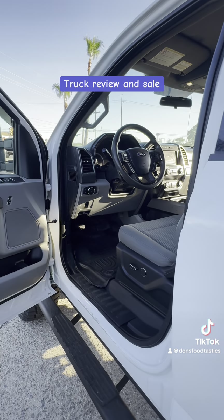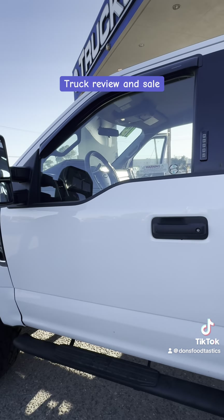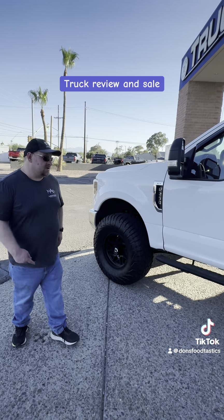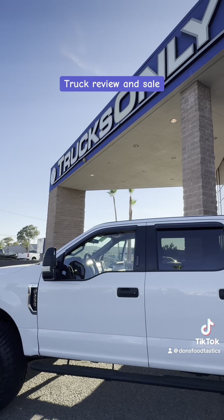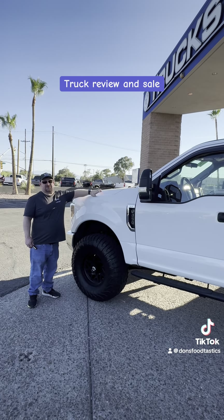This also has quite the big motor in it — this has a 7.3 Godzilla motor, that is what they call it. So you got a big strong motor on this one. And this is Pearl White. We have it on sale here at Tucson Trucks Only, and we have it for sale right now for $43,000.